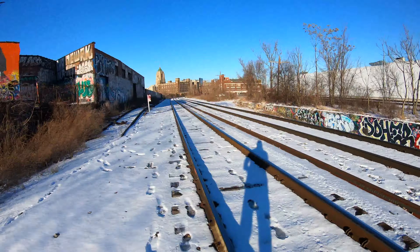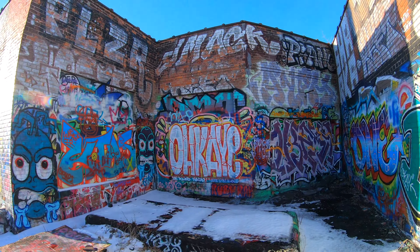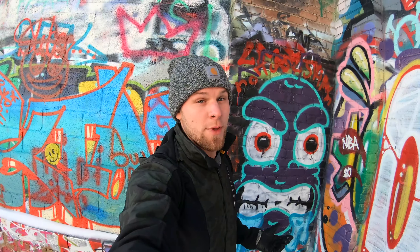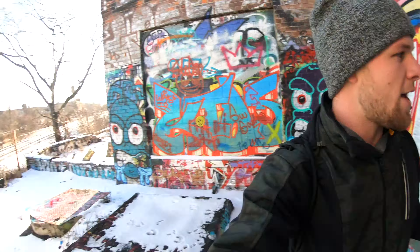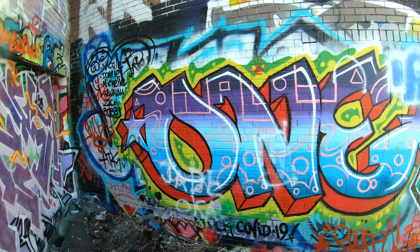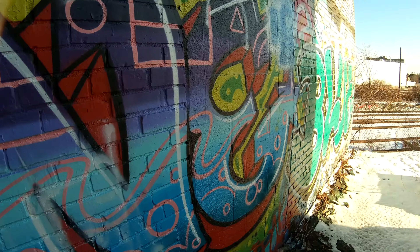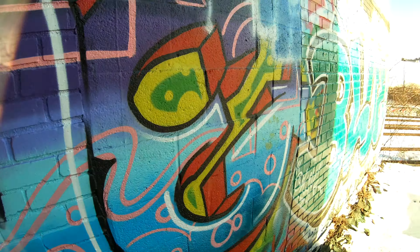I'm pretty sure this is still active. We found the hole in the fence right there that leads to the top. This is cool because a lot of the murals are commissioned by artists, but I think a lot of this is actually just street artists practicing. Still, that is really well done right there, and you can see people are constantly spray painting over everything.